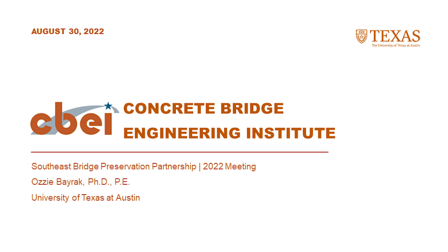My name is Ozzy Bayrak. It's a Turkish name. I left Turkey in 1993 to immigrate to Canada for my schooling, moved to Texas in 2000, and started my work at the University of Texas at Austin. I have been doing research and teaching classes on concrete bridges since then.